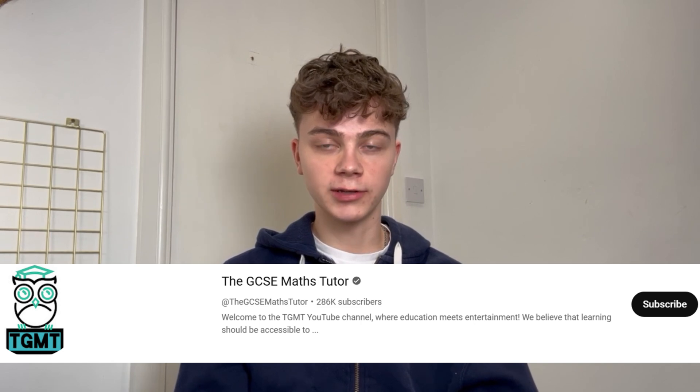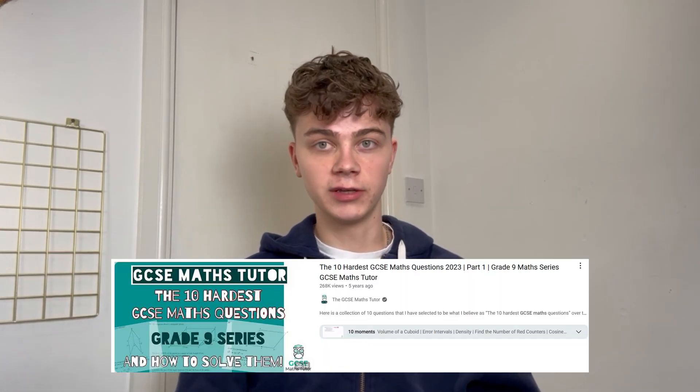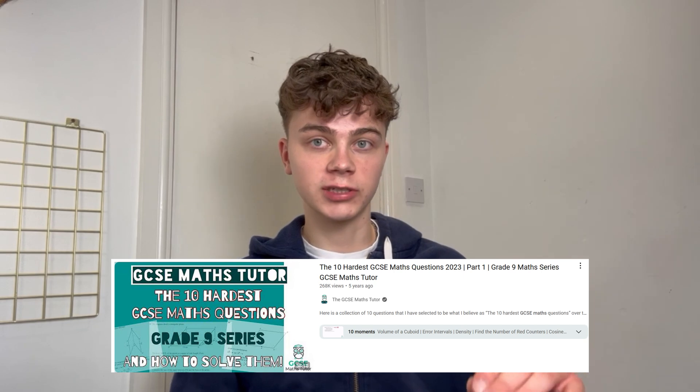GCC Maths Tutor is a brilliant YouTube channel. What I did was search for grade 9 walkthroughs since I was aiming for the top grade. I'd pause when a question came up on screen, try to work it out, and if I got it right I'd move on. If I got it wrong I'd watch them walk through it. If you're aiming for the highest grades, watching these really difficult questions being walked through is especially useful.